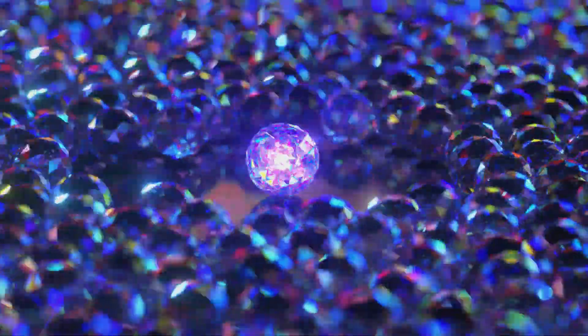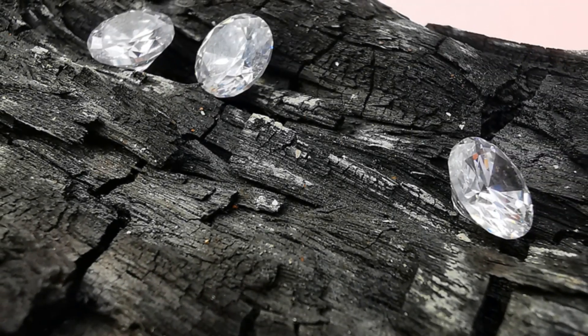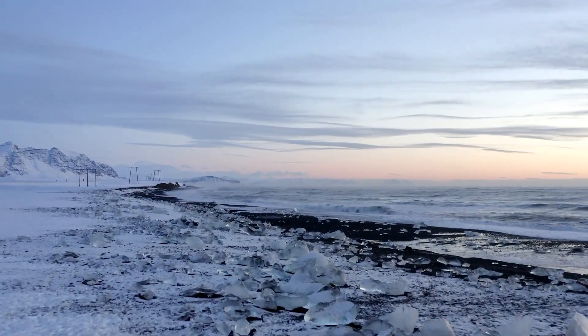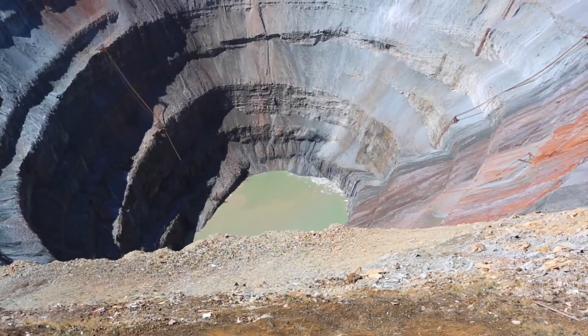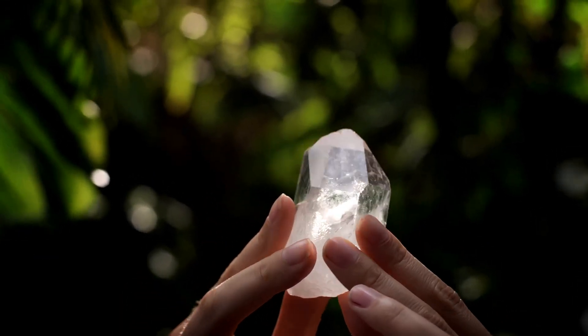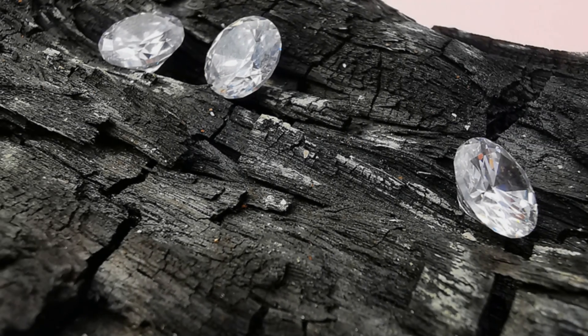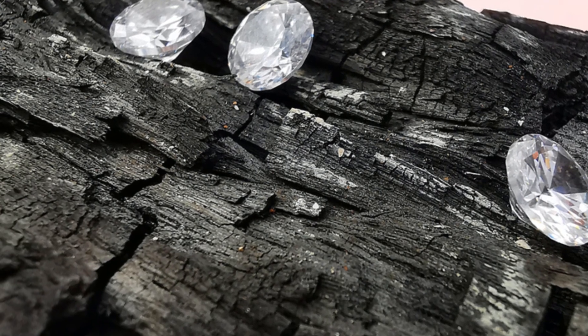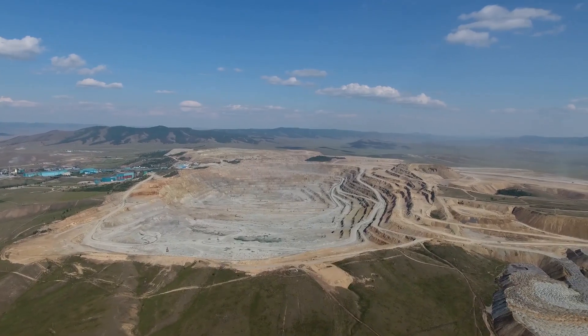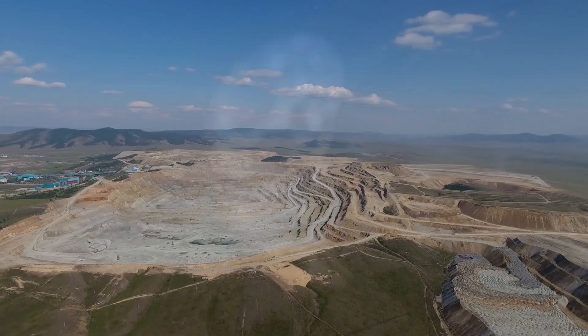But the journey of a diamond to the Earth's surface is a dramatic one. They are carried upwards by volcanic eruptions, which force molten rock known as kimberlite magma through pipes or chimneys in the Earth's crust. These kimberlite pipes are the primary source of diamonds. Once at the surface, diamonds are scattered by weathering and erosion, and are often found in riverbeds and alluvial deposits. The discovery of a kimberlite pipe is a significant event, often leading to the establishment of diamond mines.